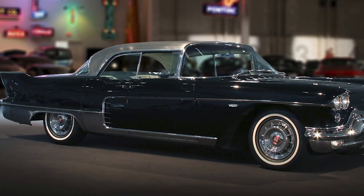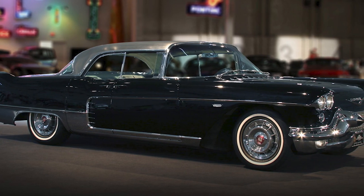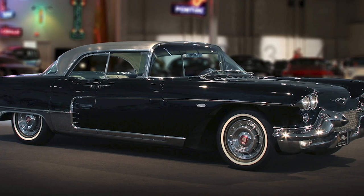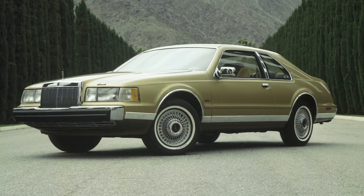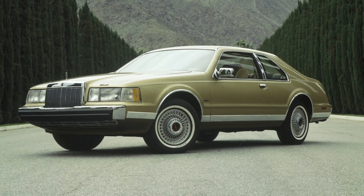General Motors touted the air springs on the 1957 Cadillac Eldorado Brougham as the first true air suspension for any automobile, and said the air springs 'maintain the car at a constant level as well as smooth out rough roads.' The 1984 Lincoln Mark 7 introduced a four-corner bag system that was controlled through the vehicle computer.